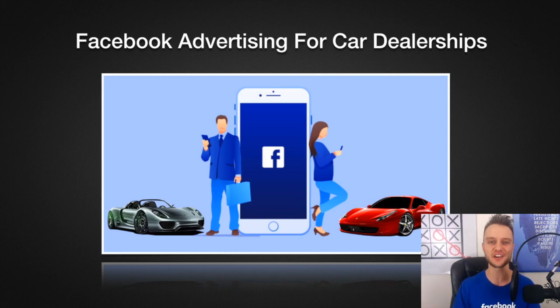Hey everyone, Alex Litvinczak here, and welcome to this video. If you're a car dealer, a salesperson, a general manager, marketing director, or a digital marketer who wants to learn effective and more predictable ways to sell an extra two to five cars per week with the power of Facebook advertising, this is the video for you.